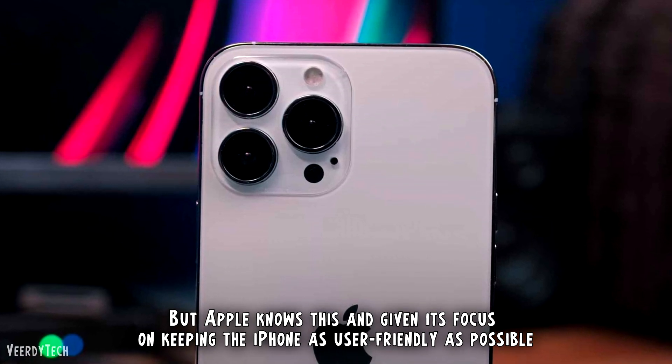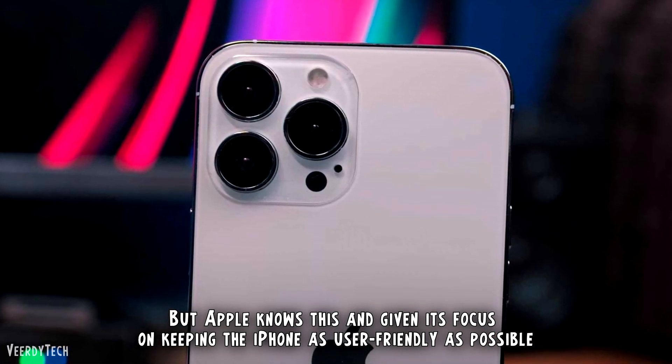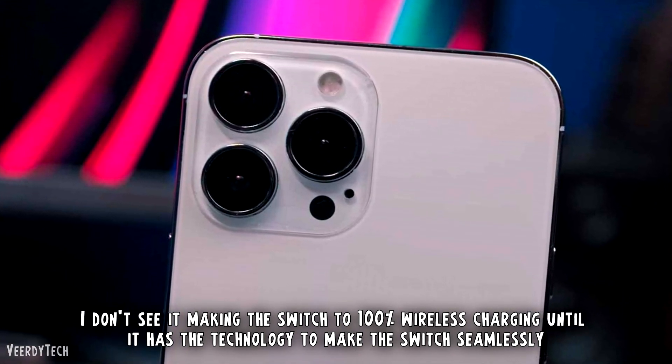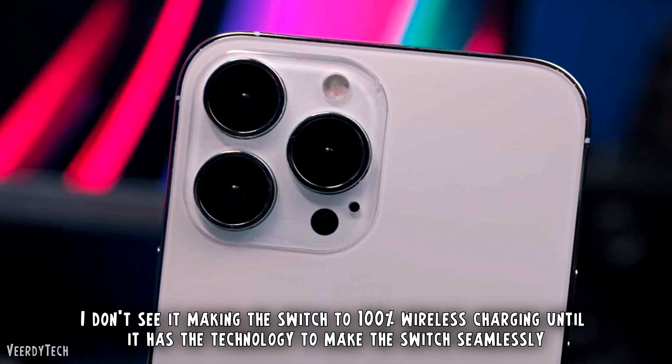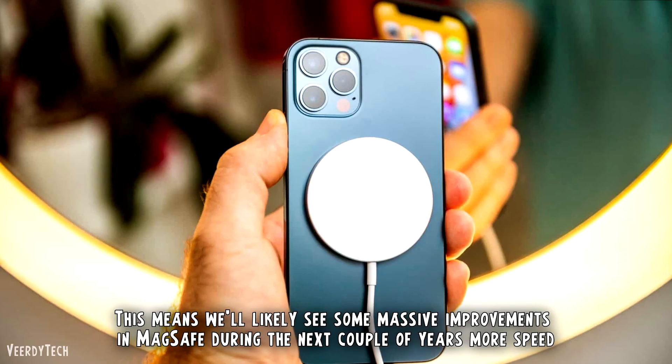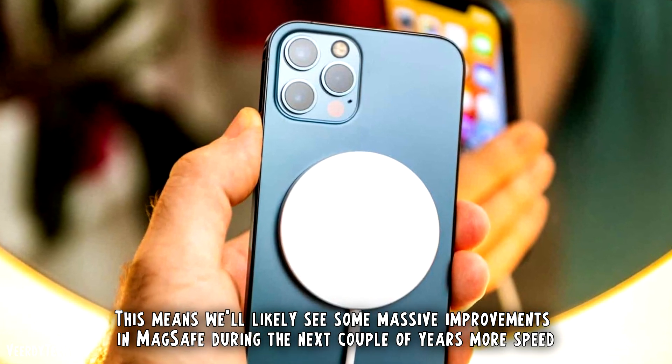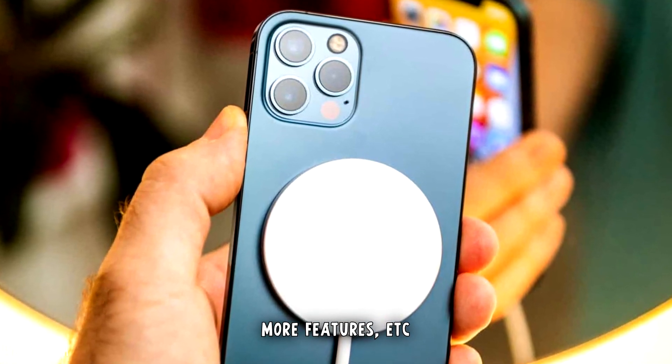Apple knows this, and given its focus on keeping the iPhone as user-friendly as possible, I don't see it making the switch to 100% wireless charging until it has the technology to make the switch seamlessly. This means we'll likely see some massive improvements in MagSafe during the next couple of years — more speed, more features, etc.